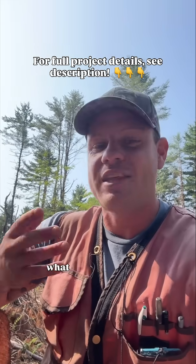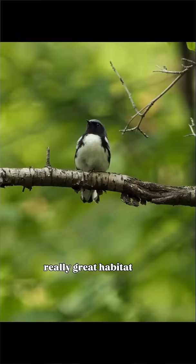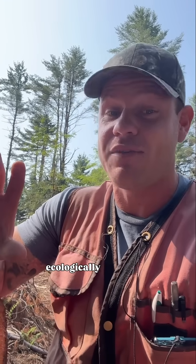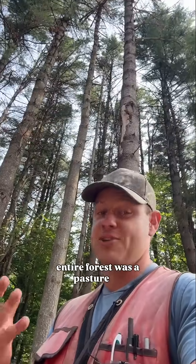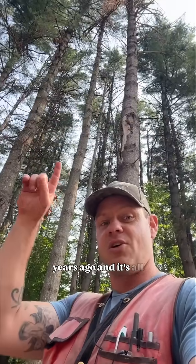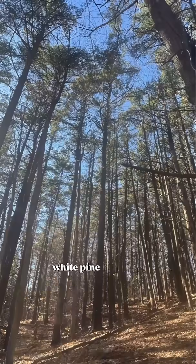This client is not motivated by income. What they do want is to create really great habitat and to contribute to an ecologically functional landscape. It just happens that basically their entire forest was a pasture 60 years ago, and it's all these really unhealthy white pine trees like this.